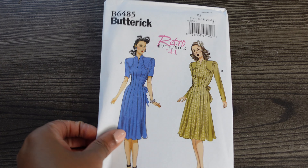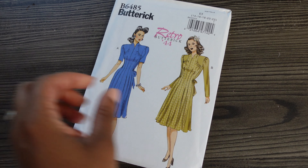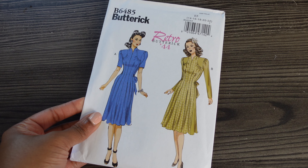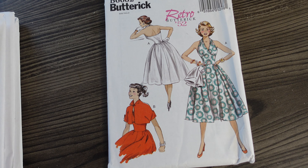Next we have Butterick 6485, a retro reprint from 1944. It has that gathering at the shoulders that I really like — this is what I love about 1940s fashion. They really prioritized little details since they couldn't use too much fabric or too many buttons; there were so many rules and stipulations on what a garment could contain, so they got creative. I'm noticing that patterns I purchase around the same time tend to share a theme — the similarities really show. Butterick 6485 is really, really cute.